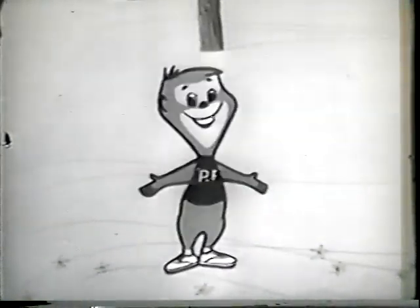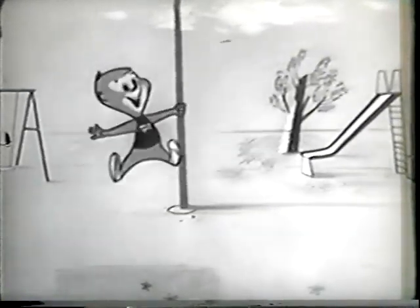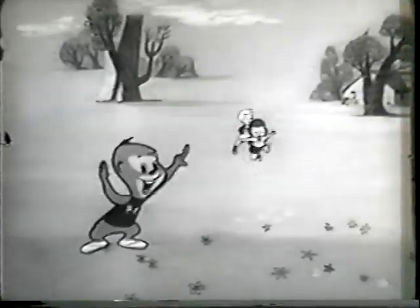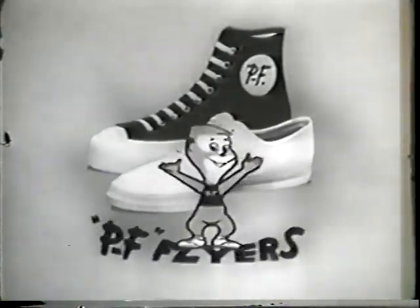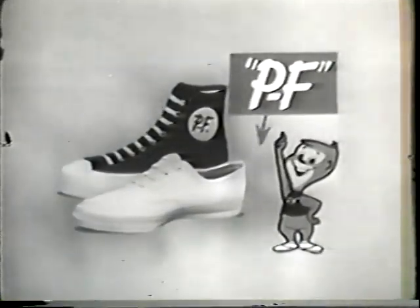Come on, boys and girls, and follow me. I'm Swiftie Flyer — I run like the wind, jump high at the sky. I just can't be beat in my P.F. Flyers, the shoes that winners choose. In P.F. Flyers, you can run your fastest longer without tiring. You can play your best. Know why? It's the magic wedge in P.F. Flyers — the only canvas shoes with this built-in magic wedge. It gives you a lift — you feel lighter on your feet. So boys and girls, get P.F. Flyers, the shoes that winners choose. Chicka-boom, chicka-boom, chicka-boom B — P.F. Flyers are the shoes for me. Chicka-boom, chicka-boom, chicka-boom B — P.F. Flyers are the shoes for you. Look for the letters P.F. on the shoe.